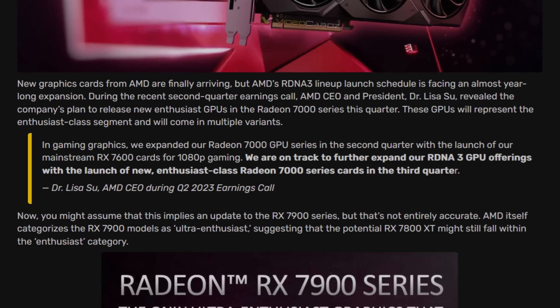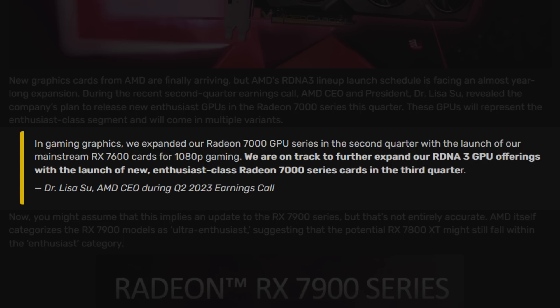As stated by Dr. Lisa Sue: 'In gaming graphics, we expanded our Radeon 7000 GPU series in the second quarter with the launch of our mainstream RX 7600 cards for 1080p. We are on track to further expand our RDNA3 GPU offerings with the launch of new enthusiast class Radeon 7000 series cards at the end of the third quarter.'